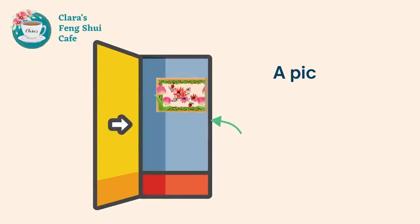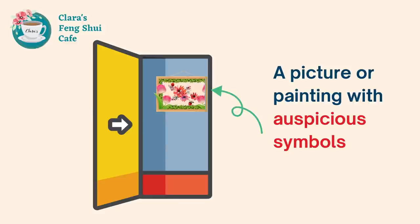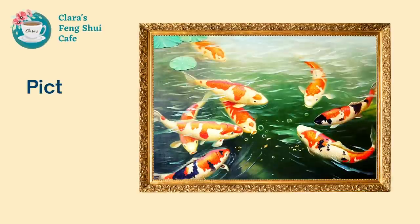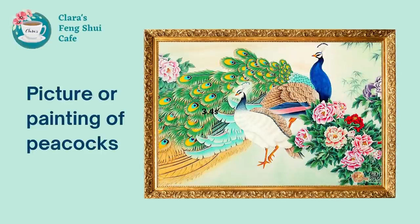The third one is pictures. When you open your front door, the first thing you see should be a picture or painting with auspicious symbols to help attract auspicious energy into your home. For example, pictures of flowers, pictures of fish — preferably eight or nine fish — and pictures of peacocks, as they all represent prosperity, happiness, and wealth.